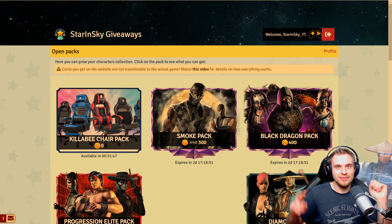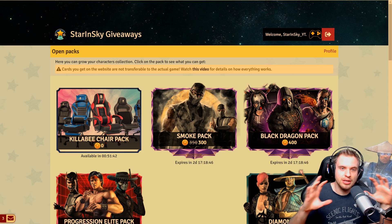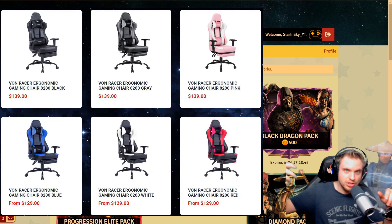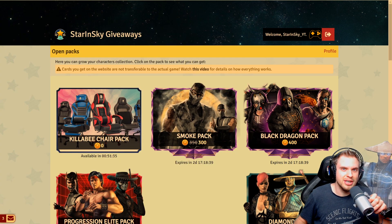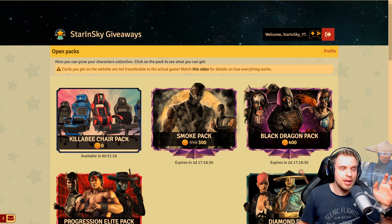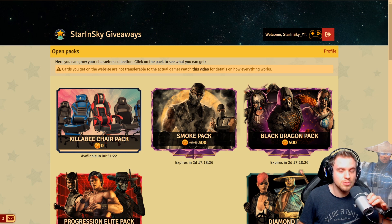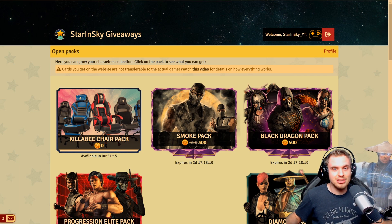We are gonna have two gaming chairs to give away. I'm gonna show you right now on the screen exactly what kind of chair, and I'm gonna link the chair below on the Killaby website if you guys are interested. If you are not feeling lucky and want to just buy the chair, I cannot recommend them enough. They sent me two chairs already and I'm using both of them — they are the most comfortable chairs, the highest quality build I've ever had. This chair that I'm using right now was sent by Killaby and I just love their chairs.